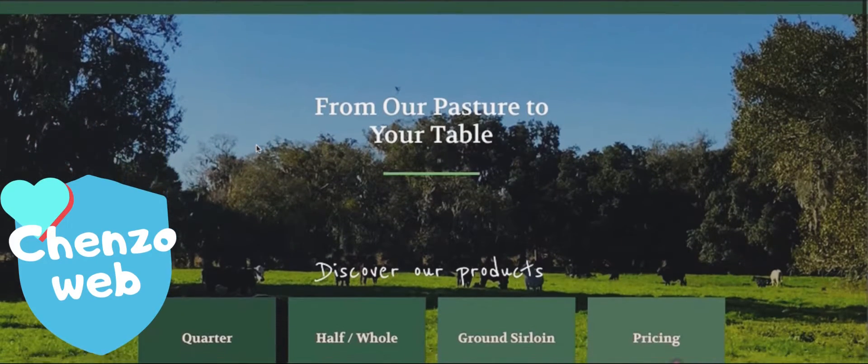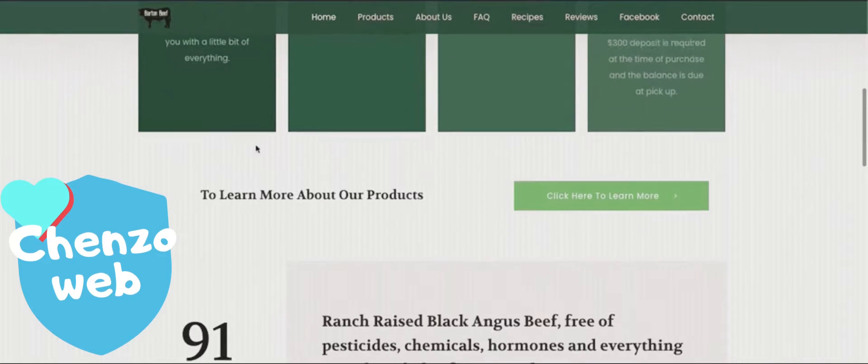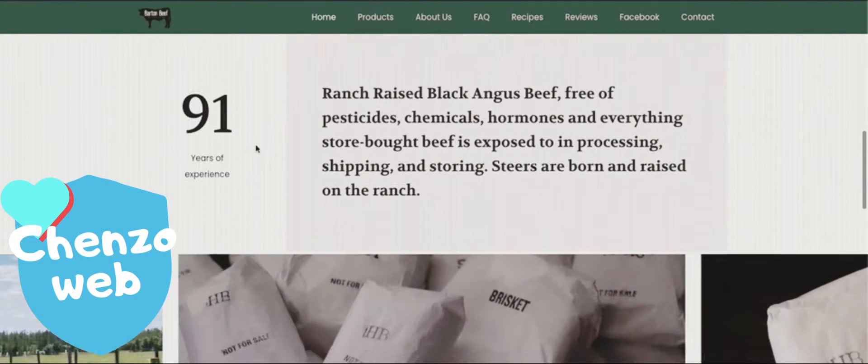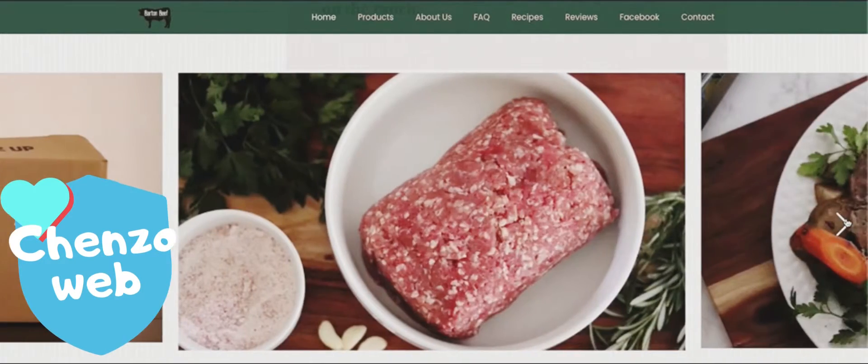Here you can see a new website I just recently launched working with Barton Beef — what an amazing customer. They have a great history in the Flagler County area. They came to me and they had a very outdated site.